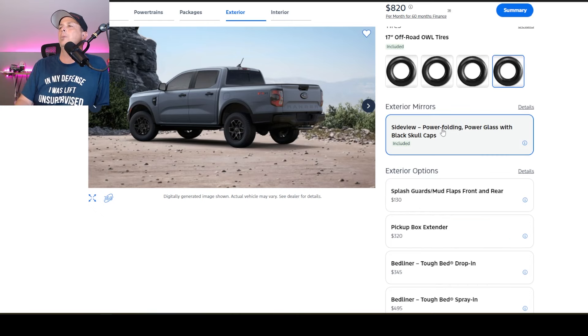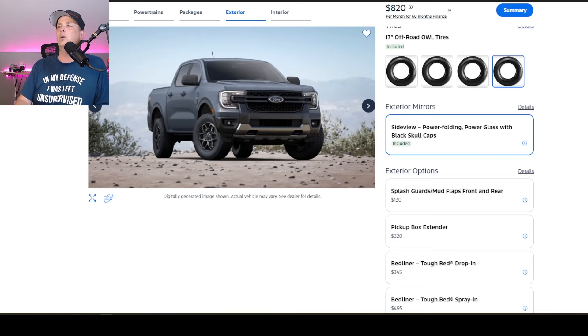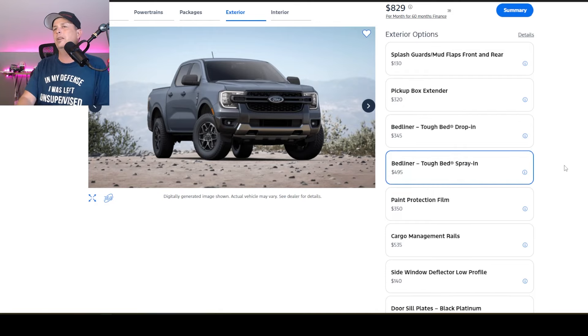Next up is the side view power folding mirrors — included because it was part of our package. So we're going to get the black skull-capped mirrors, which are power folding. I don't live in a city so I don't generally need my mirrors to fold in, but if you do, it's pretty cool. For bedliners, there's the drop-in or the spray-in, and if you look at the price difference, it's not even close. I want the spray-in bedliner every time — I like that it's done in the factory. If you're ordering the vehicle, it's only going to delay it about a week more, which is well worth it. So for $495, 100%.